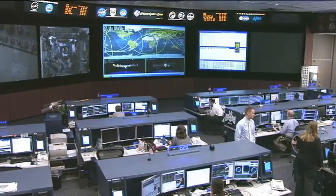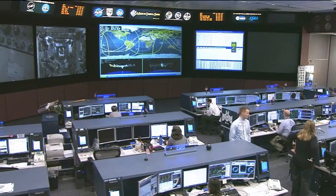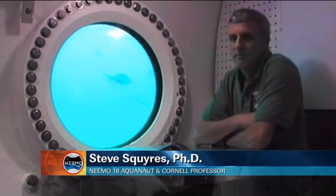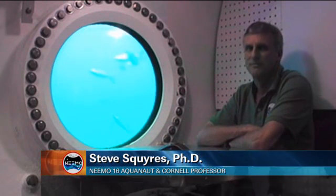One member of NEMO 15 is also on NEMO 16, and he's with us now to provide an update on the mission. Dr. Steve Squires is a professor of astronomy at Cornell University, is chairman of the NASA Advisory Council, and is also principal investigator for the science payloads on the Mars Exploration Rovers.